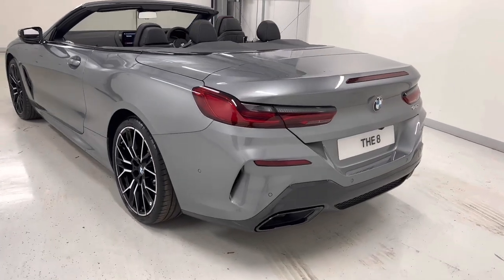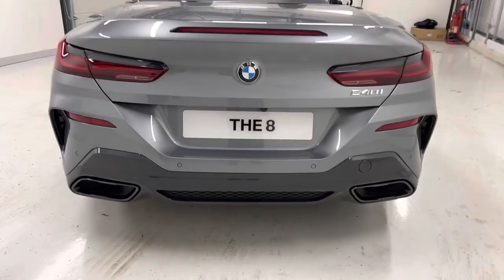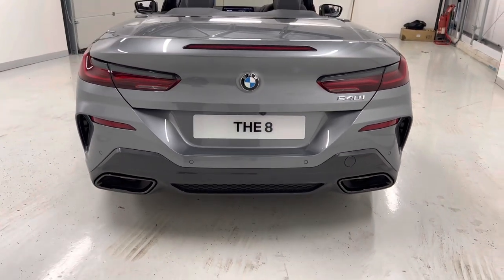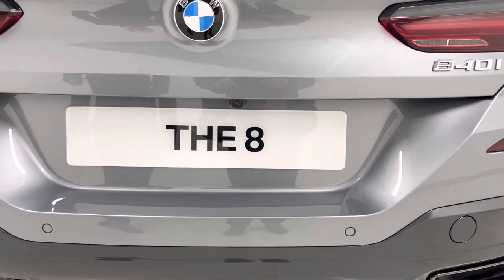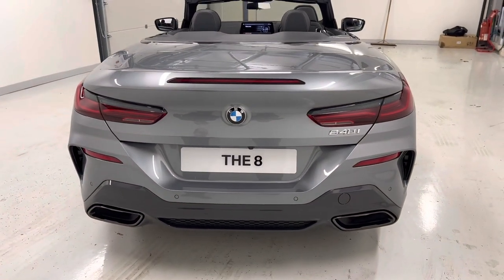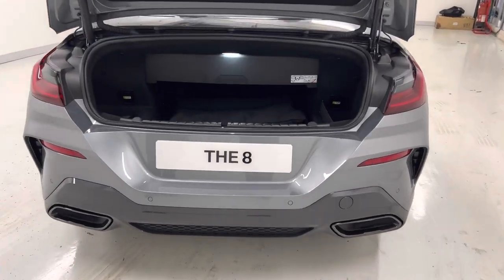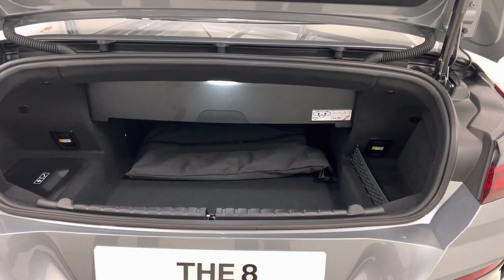Coming round to the back of the car, we have our rear diffuser with our trapezoidal exhaust in high gloss black, and our rear view camera as well, part of the park assistant pack. So power parking and bay parking the car can do for you. We also have an automatic boot lid, and within there we've also got our wind deflector which goes across the rear seats.